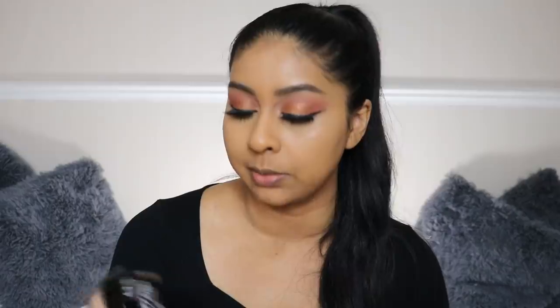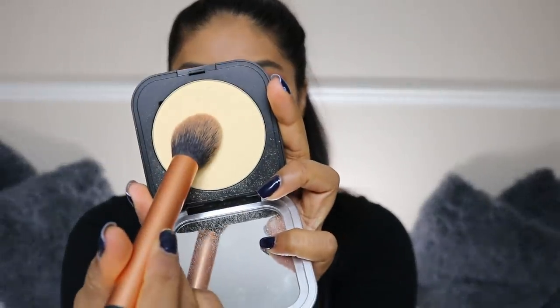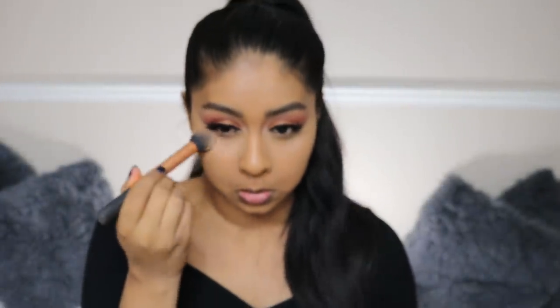I'm going to use the NYX Can't Stop Won't Stop Setting Powder in the shade Medium, because the banana one is a little bit light and this concealer is quite light already. Just to add a little bit of brightness, I'm going to use my Makeup Forever Ultra HD Powder — I think this is the banana one — just to add a little bit of brightness.